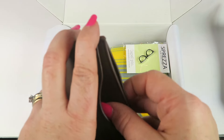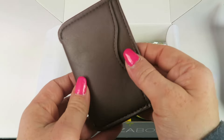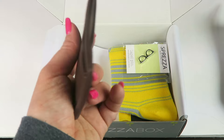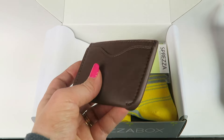We have a little wallet from Men in Cities. It's a leather wallet. It retails for $30. There's an opening on each side, so if you don't want to carry a big bulky wallet and just want something small, this will definitely fit the bill. It's made of animal-free material — it's actually a vegetable leather. Nice!